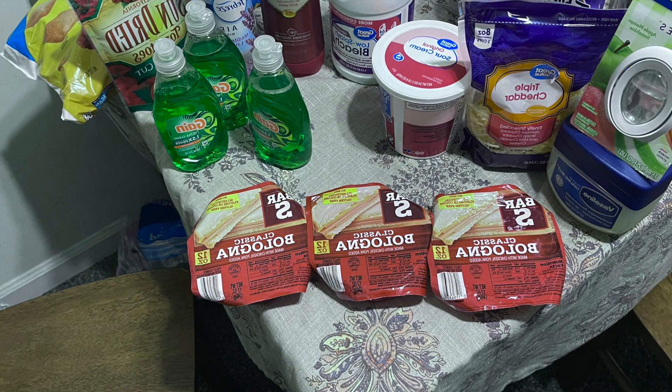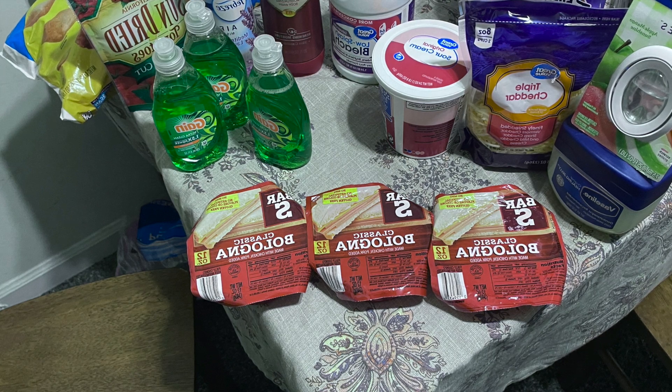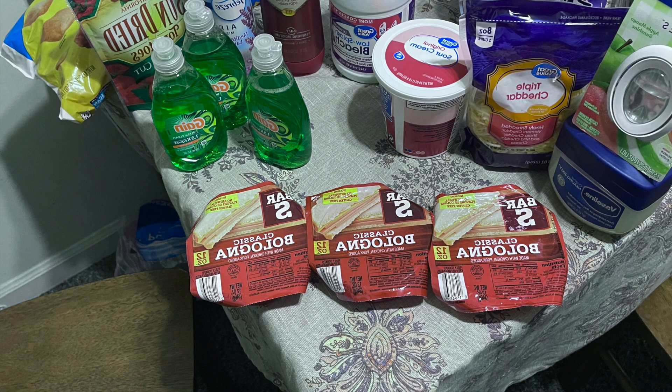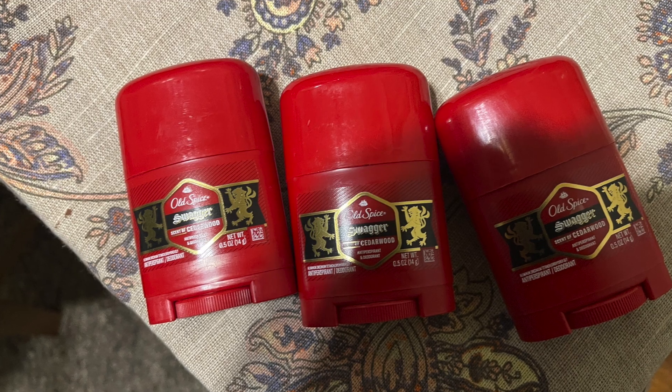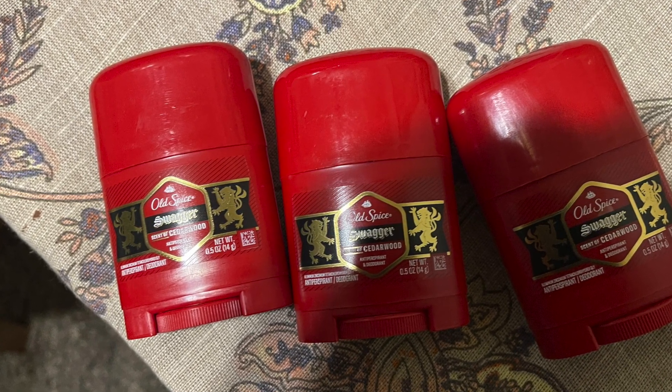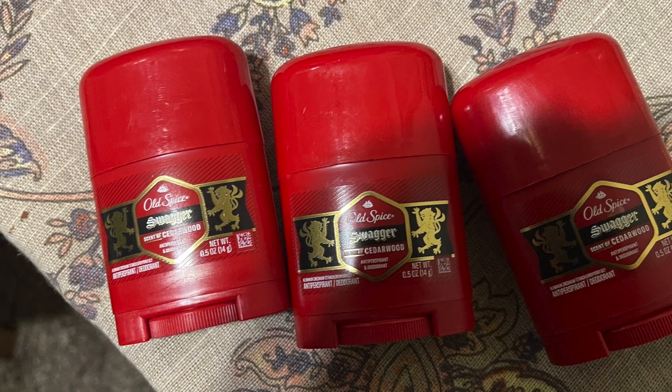That's how I try to buy. The Vaseline is because I was using my very last one and I needed to add one to my stockpile. I also bought three deodorants — it was part of a deal I wanted to participate in, I just forgot to add it to the first picture.